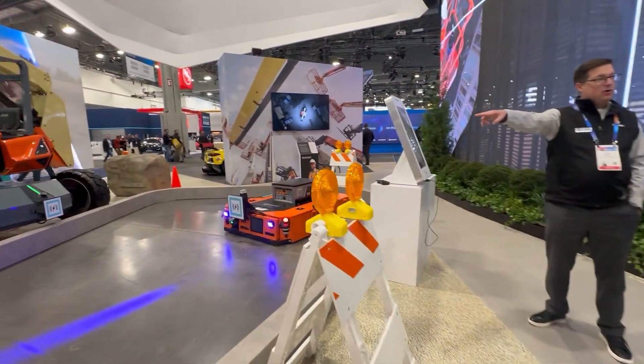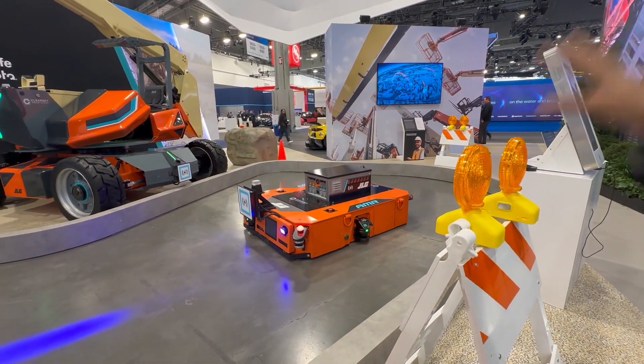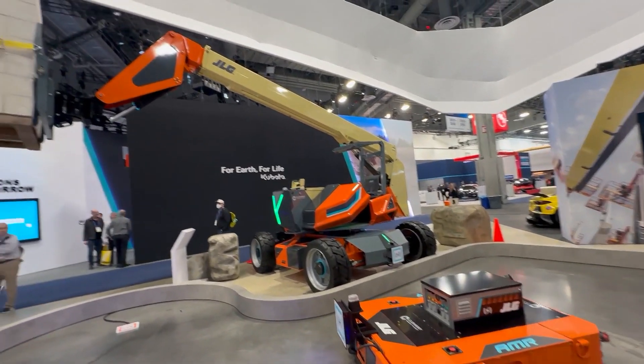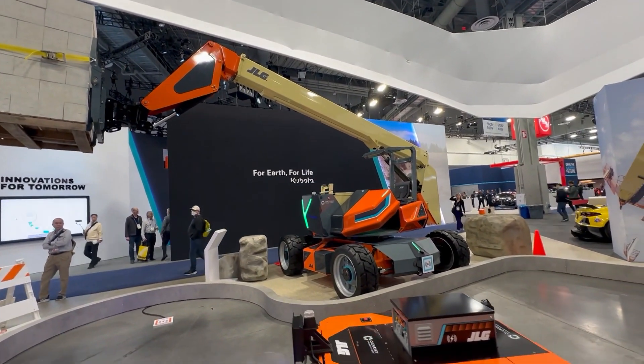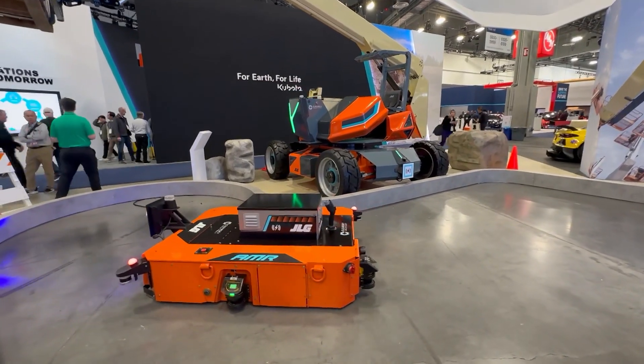I want to show you two more things. This is our vision for the job site of the future, where we are connecting machines and people and equipment all together. I just want to give you a quick two-minute download of this.